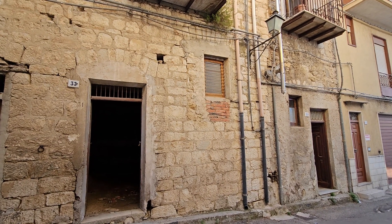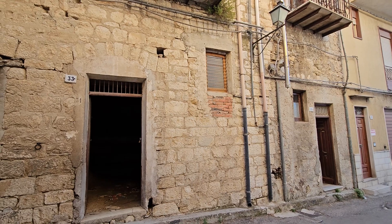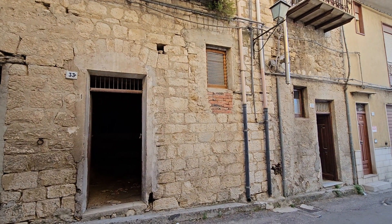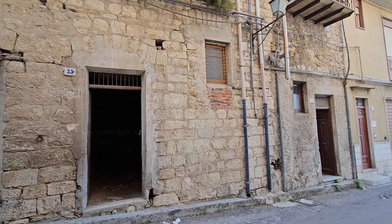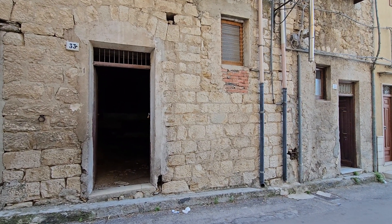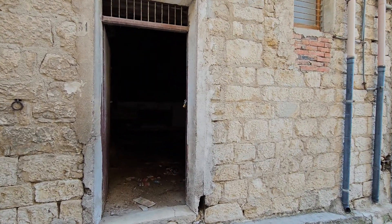This house is a combination of essentially three properties in the historic center of Camarata. It is listed for 15,000 negotiable. It has some really unique features and a lot of potential, but you have to kind of use your imagination a bit.